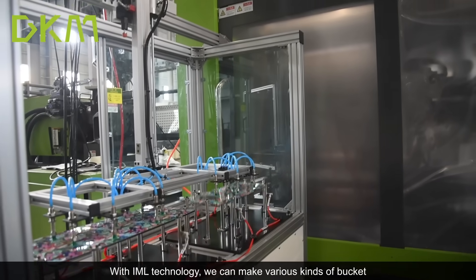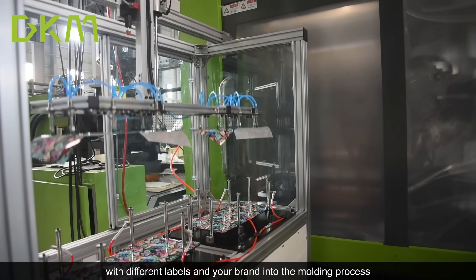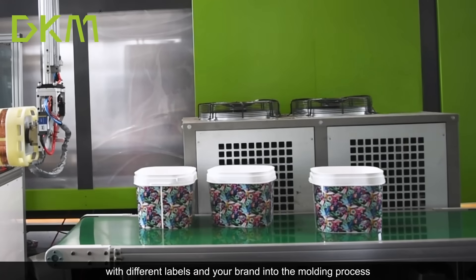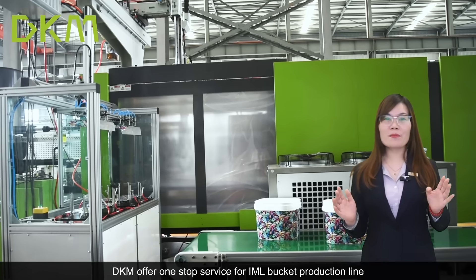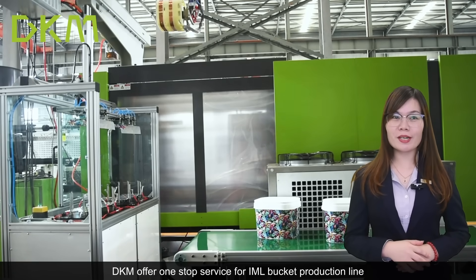With IML technology, we can produce various kinds of buckets with different labels and your brand integrated into the molding process. DKM offers a one-stop service for the IML bucket production line.